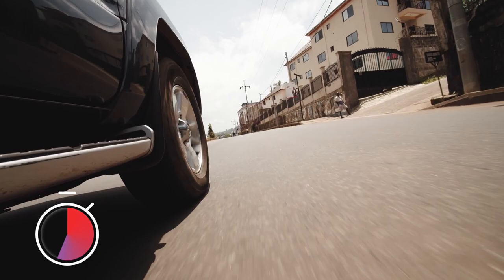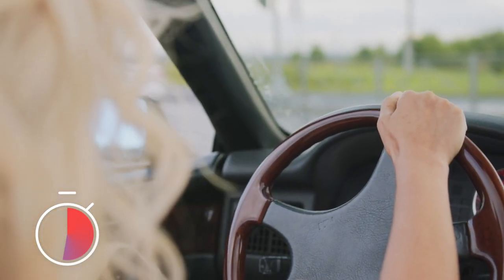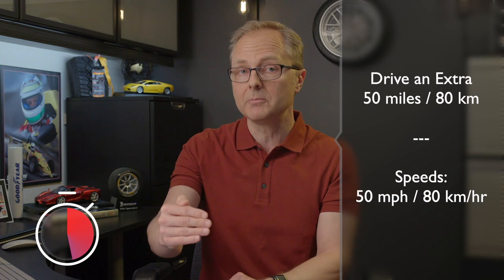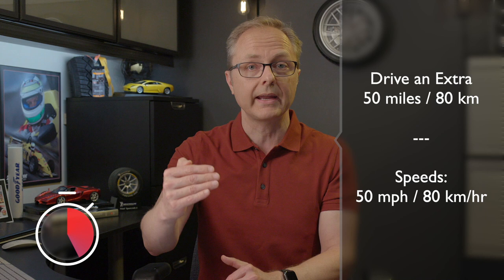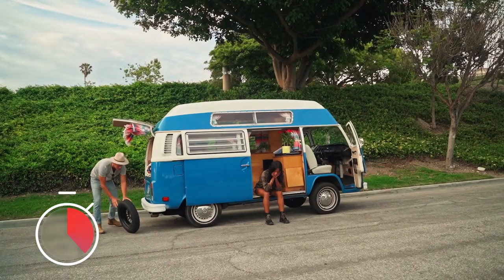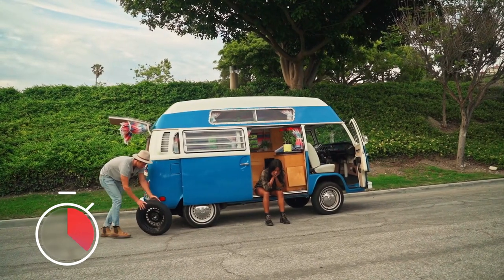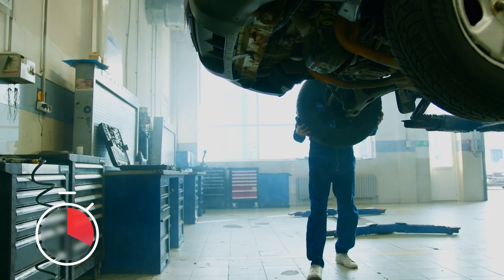The whole idea behind run-flat tires is, as their name implies, that you can keep running even when they're technically flat, meaning all the air has gone out of them. In fact, Bridgestone's DriveGuard Plus tire allows you to continue driving an extra 50 miles or 80 kilometers at speeds up to 50 miles per hour or 80 kilometers per hour following a puncture. That means you can keep driving until it's safe to pull over, or until you get to a garage and have them fix the tire for you.